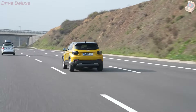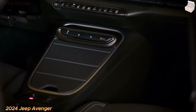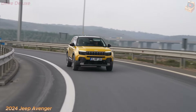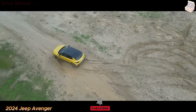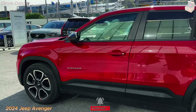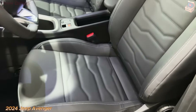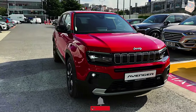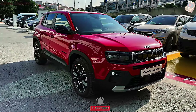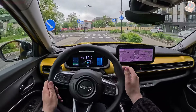Performance is where the Jeep Avenger 2024 truly excels. It offers a variety of powertrain options, including traditional internal combustion engines and a hybrid variant to suit diverse preferences. The standard engine is a turbocharged four-cylinder, striking a balance between power and fuel efficiency. For those seeking more power, there is a performance-oriented variant with a more robust engine delivering greater horsepower and torque. The hybrid model is particularly impressive, combining an efficient gasoline engine with an electric motor, reducing emissions while offering exceptional fuel economy and a smooth, efficient driving experience.